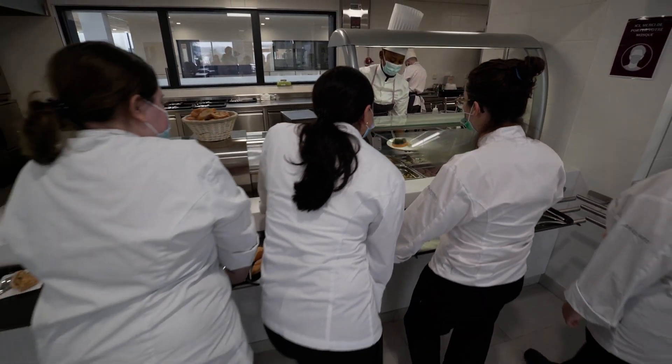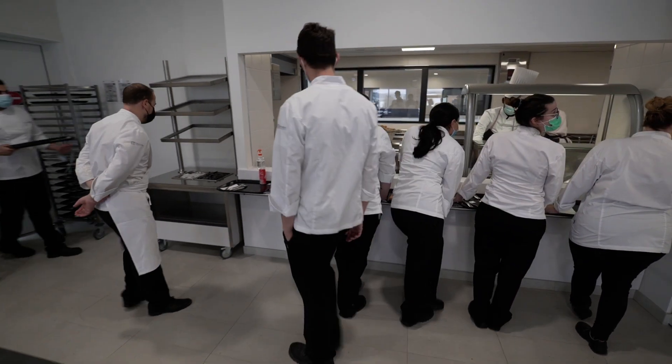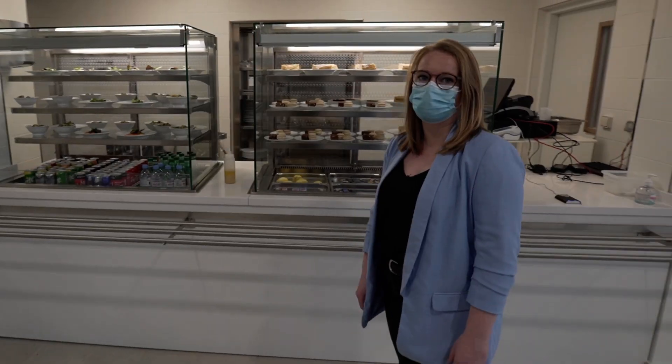Here we are at the food court where students and staff can have lunch or dinner depending on their shift.